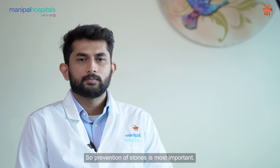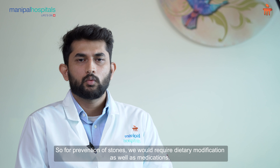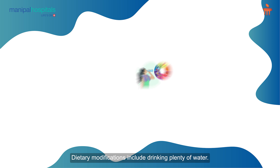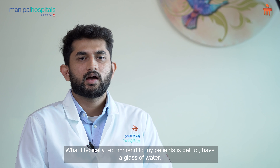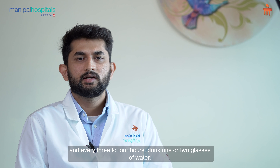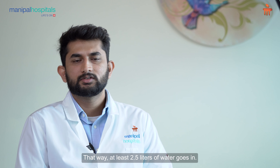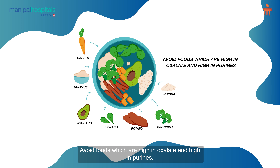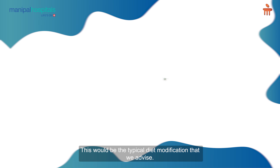Prevention of stones is most important. For prevention of stones we would require dietary modification as well as medications. Dietary modifications include drinking plenty of water. What I typically recommend to my patients is get up, have a glass of water, and every three to four hours drink one or two glasses of water. That way at least 2.5 liters of water goes in. Avoid foods which are high in oxalate and high in purines.